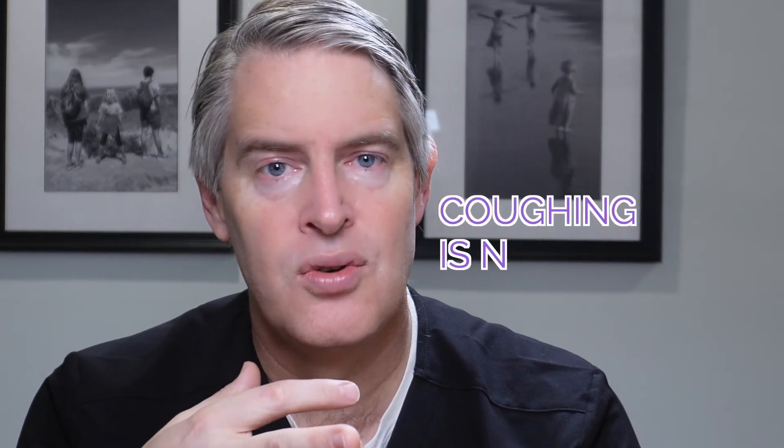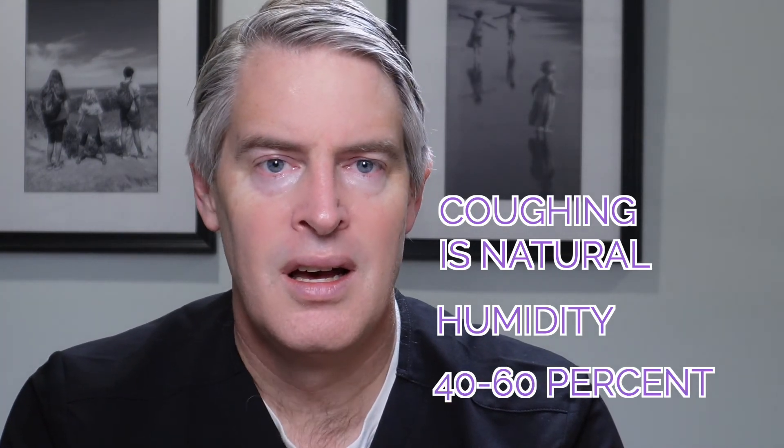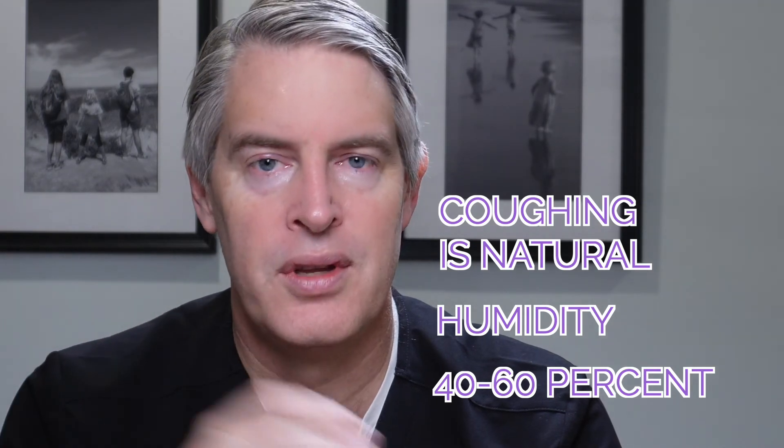Coughing is normal and natural — you want to optimize the environment so that the airway passages are working. We all need a cough to get that yucky stuff out. If you're worried that your child is coughing more than normal, you should see your pediatrician and have that conversation. In general, viral infections are limited to seven to ten days, and that coughing should get better over time. Make sure they have good humidity, make sure they're well hydrated, and make sure you're treating all the other symptoms to help them feel better.